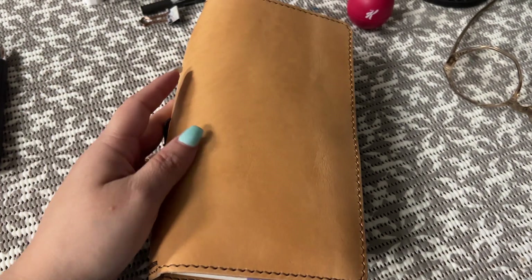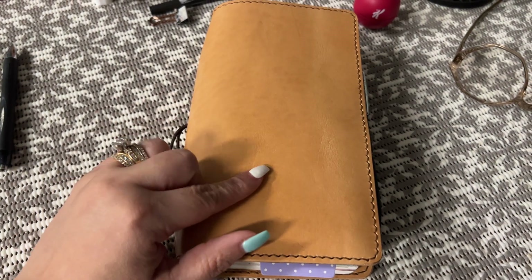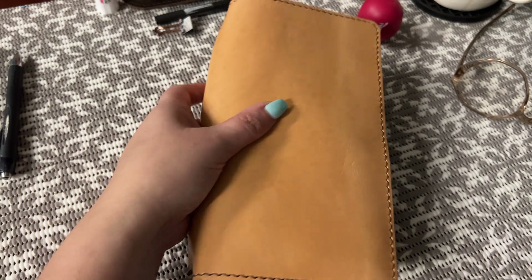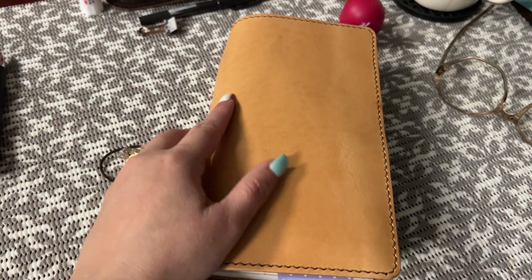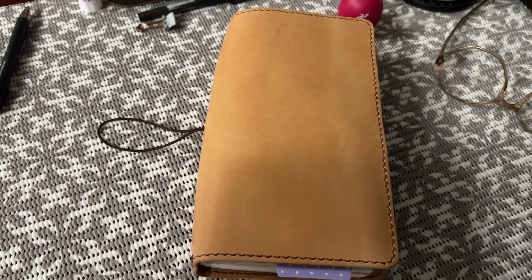Hey y'all, I got a Traveler's Notebook from Jenika Journals. It is, I think, her marshmallow. She always gets like Shakespeare leathers and sells them at really decent prices — like it's crazy because I'm not paying $125 for something like this. And I believe this one is like the Emma leather. Either way, it's beautiful.